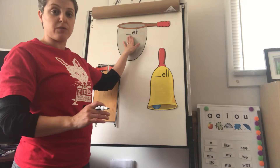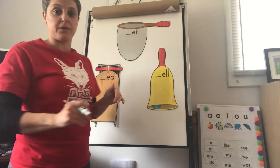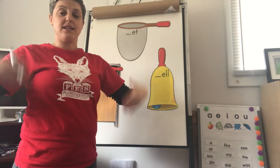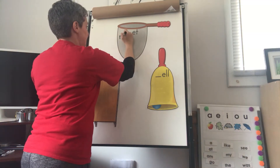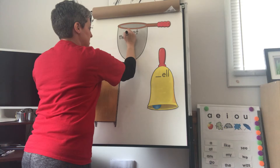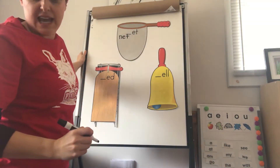So let's start up here with the ET word family. This is a picture of a net, so let's pull that down. N-E-T. N, that's N; E-E-Elephant; cross your T. Net. Get.